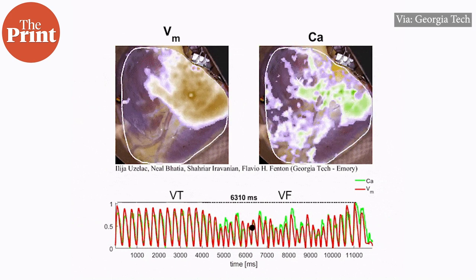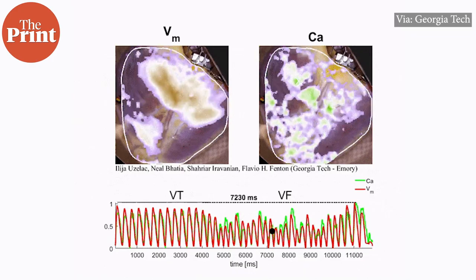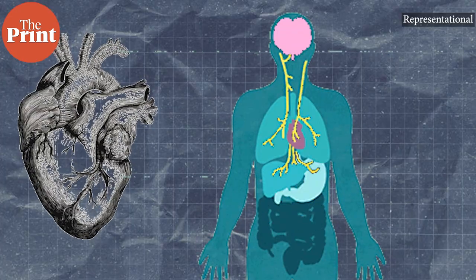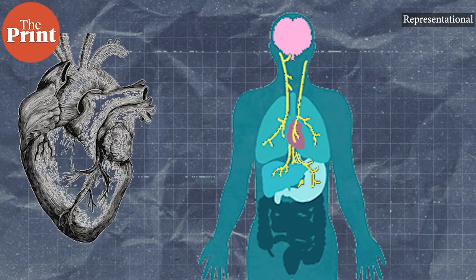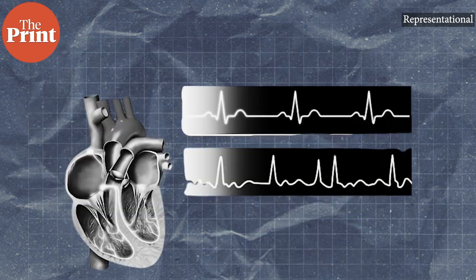According to a team from Georgia Institute of Technology and Emory University School of Medicine, studying live hearts from heart transplant patients gives a rare window into the detailed behaviour of the heart during conditions that are difficult to treat, like atrial fibrillation.